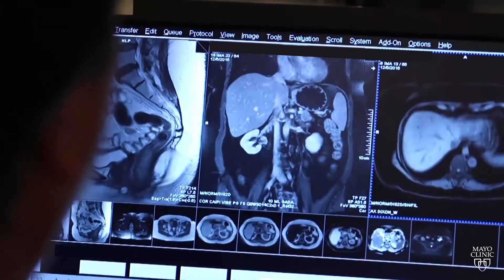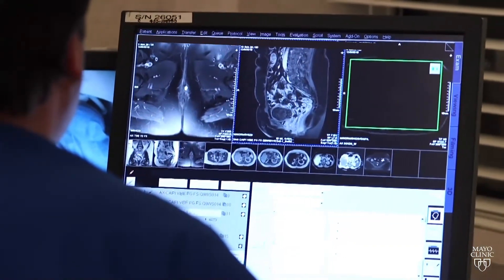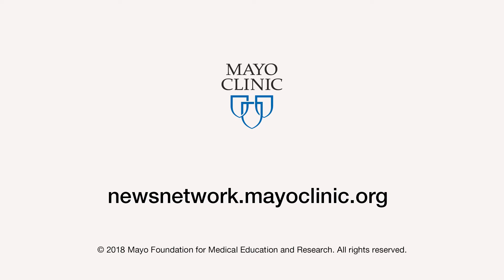MRI is radiation-free and is a rapidly advancing technology that allows patients to be diagnosed and cared for earlier. MRI does not have any ionizing radiation or long-term adverse effects. For the Mayo Clinic News Network, I'm Ian Roth.